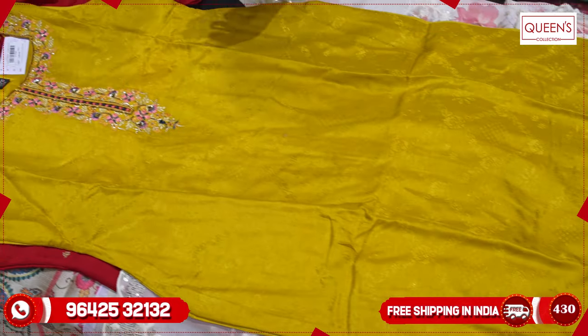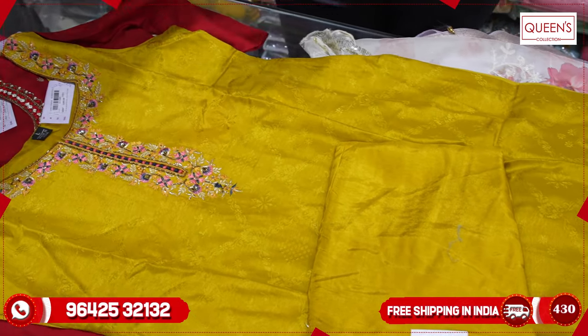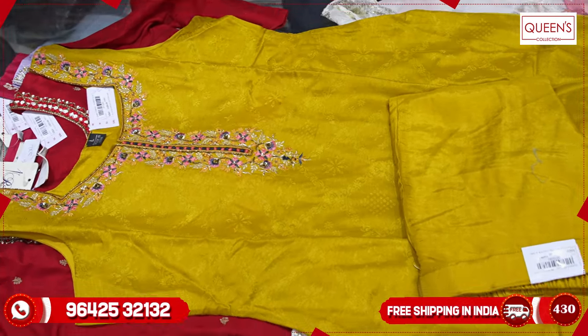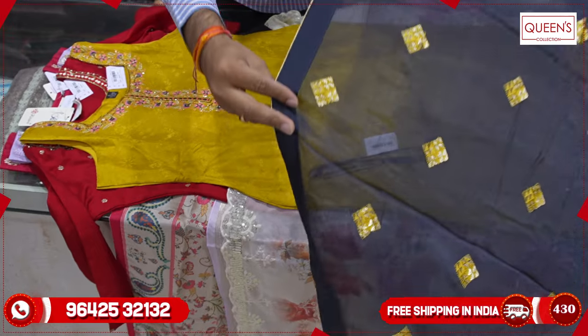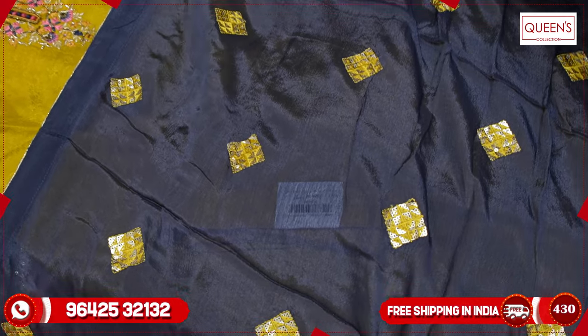The piece looks really great. It has a lot of silk fabric and embroidery buttas with sequence work. It is very rich in fabric quality.